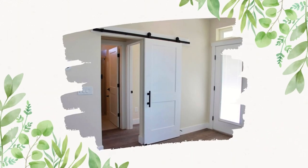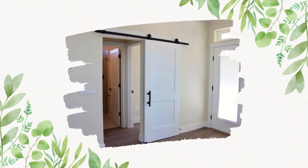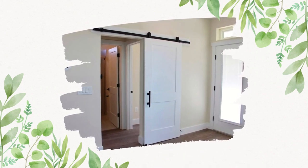The Captiva is unique, featuring a sliding door partition between the guest suite and the rest of the home for maximum privacy.